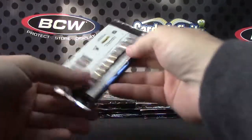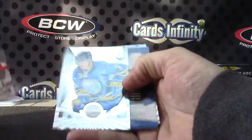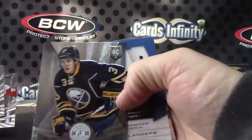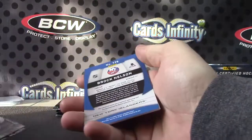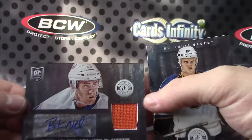Here we go Ryan. Rookie card, a Mark basic. First hit is Brock Nelson relic autograph.